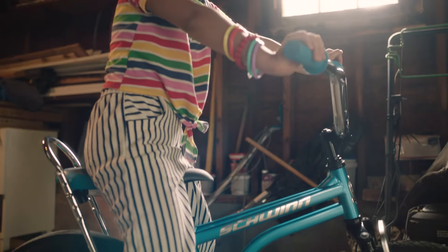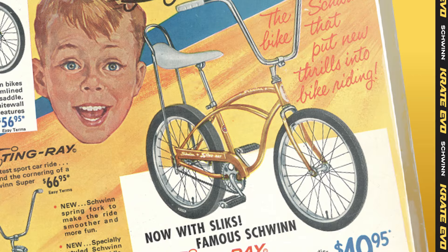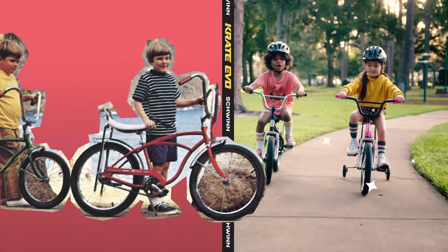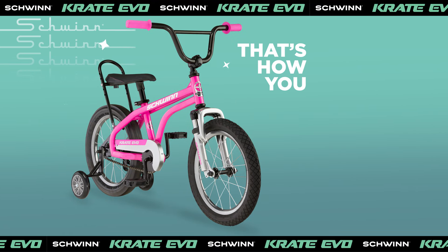Now they're doing it again, but better. Meet the Schwinn Crate Evo. It's got a better banana, a slicker back tire, more favorite colors, and it's easier to ride because technology. The Schwinn Crate Evo. And that's how you do bike.